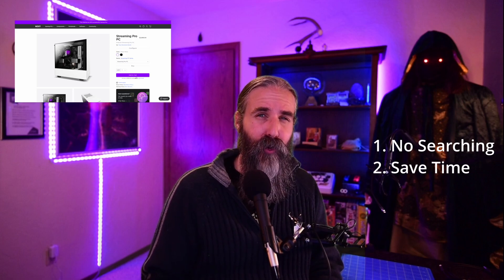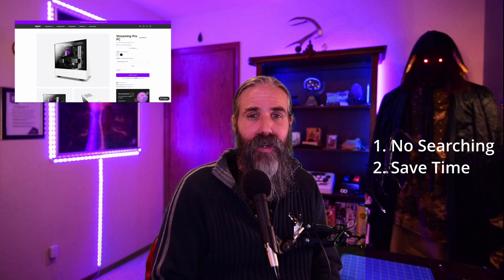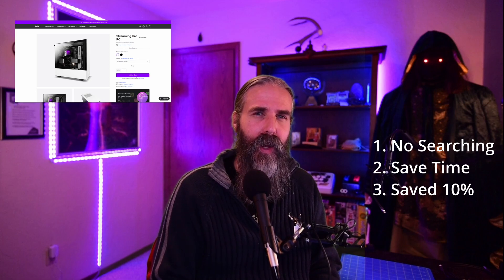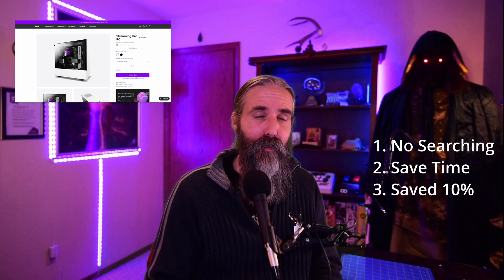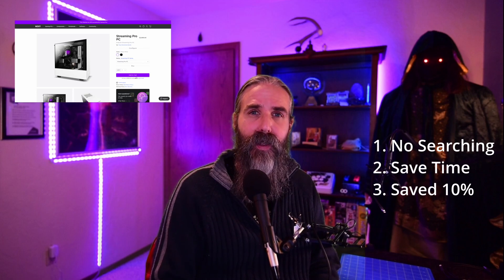I ended up choosing NZXT. Why? First, I didn't have to hunt down a GPU or sign up for alerts to get one before they sold out. Also, it saved me four to eight hours of shopping and building, since they were going to build and ship it already assembled — meaning I had time to focus on other things like making videos. And the cherry on top was that this all happened around Black Friday, so I got a 10% off coupon from NZXT's pre-Thanksgiving sale and saved quite a bit of money.